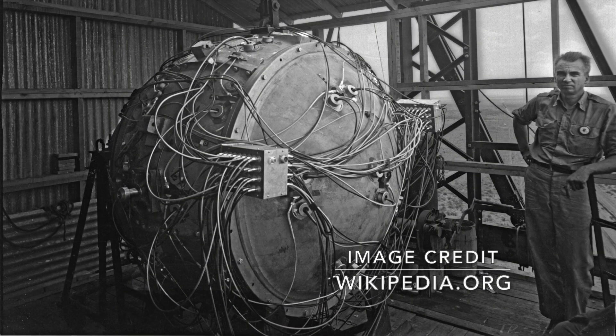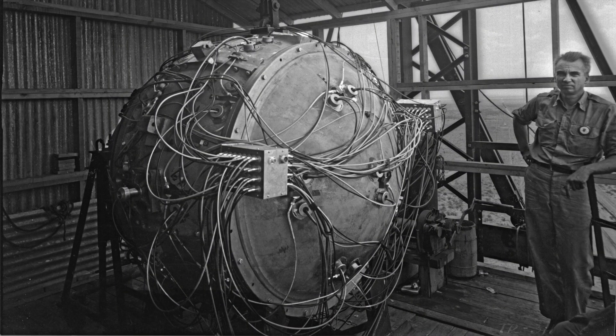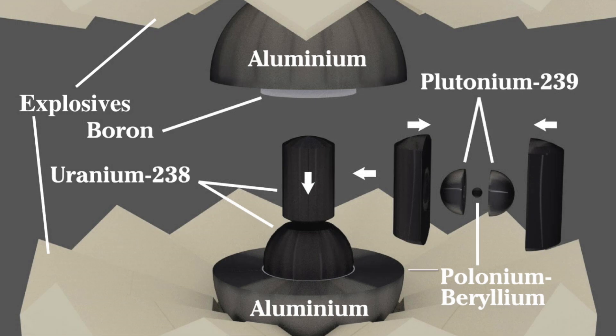The bomb used for the Trinity test, called the gadget, consisted mainly of the radioactive element plutonium. In the gadget, two half spheres of plutonium are surrounded by a bunch of explosives. These would press the spheres together upon detonation and so would start the fission process, releasing all the energy.